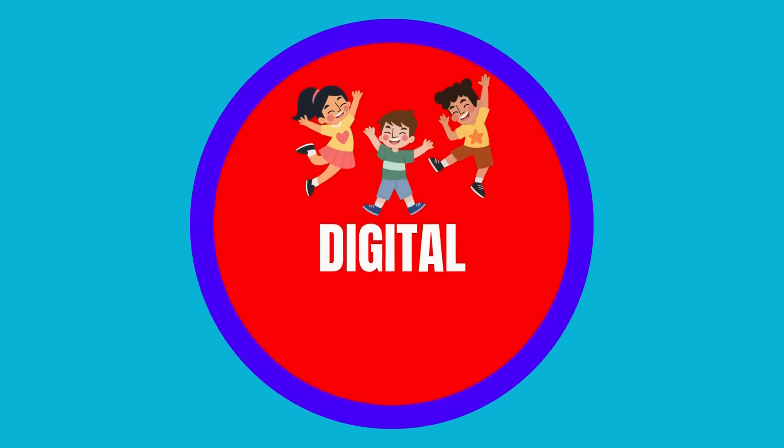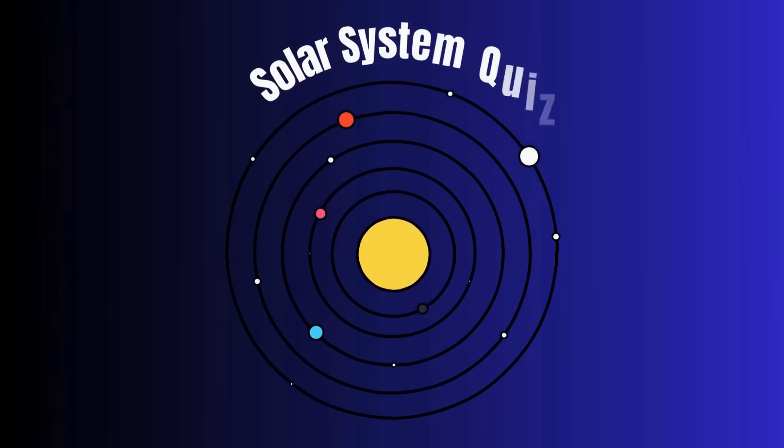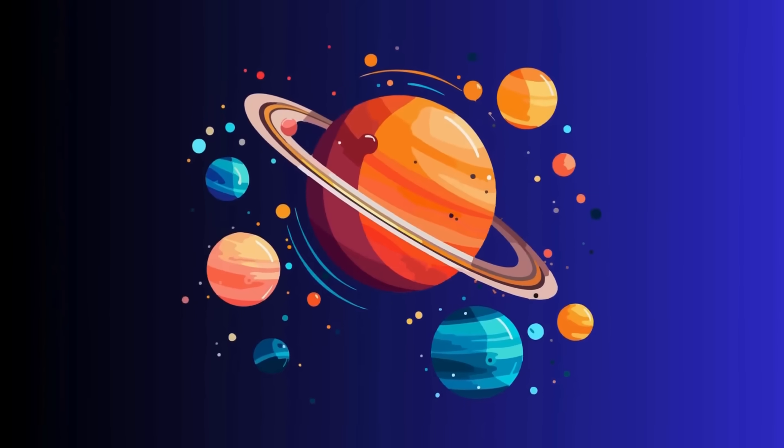Hey little explorers, welcome to Digital School for Kids. Let's blast off on a fun solar system quiz. Are you ready to explore the planets? Let's go.